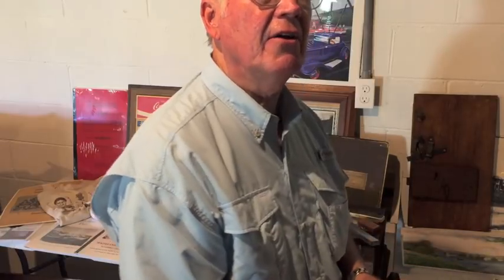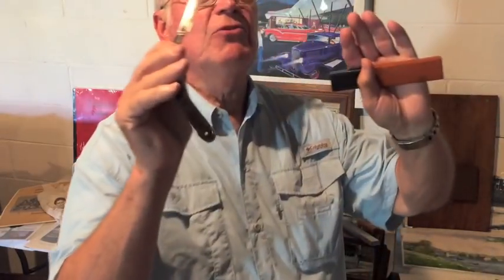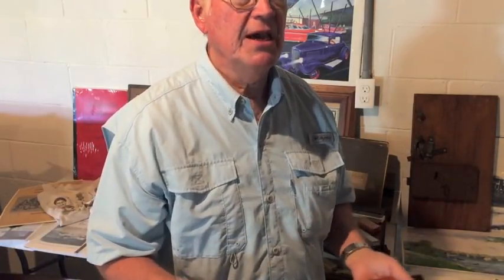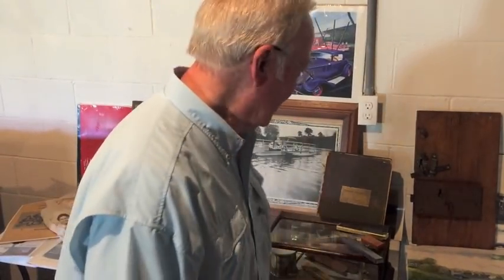He died cutting hair on July the 4th. He was cutting a doctor's hair. So this doctor, of course, checked him out and knew he was dead. My aunt gets a call and says you need to come to the barber shop immediately - Houston's been taken ill. She comes and there's a bunch of cars parked, and she pulls up looking for a parking place, and a guy said, 'Lady, the man that ran that shop just fell over dead.' Oh, no.